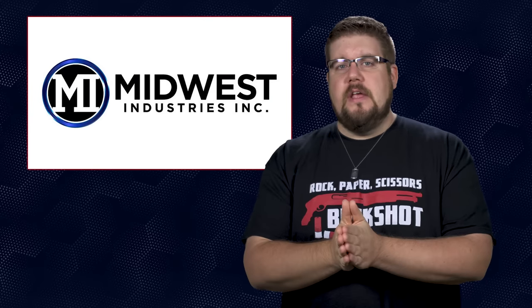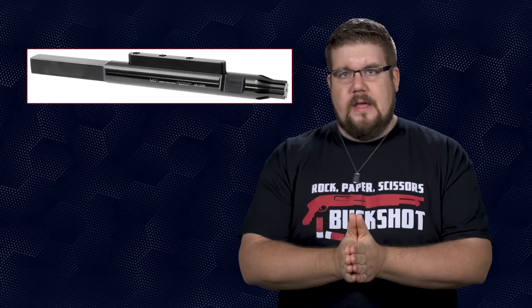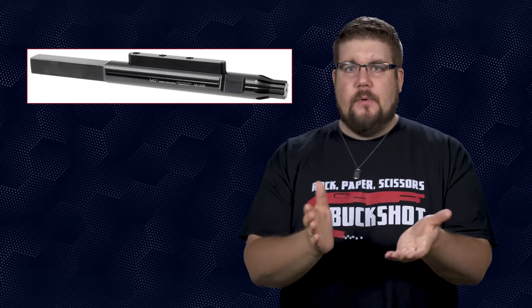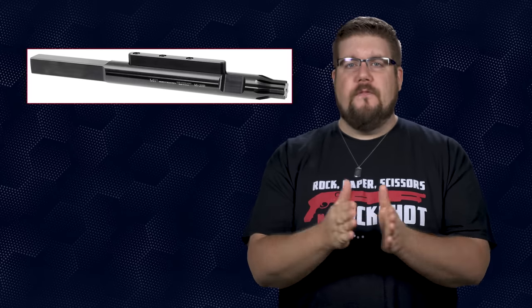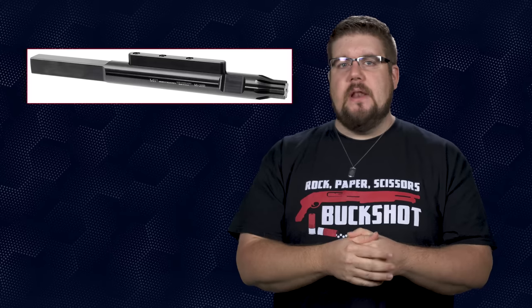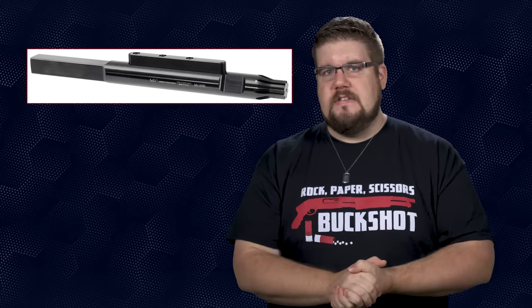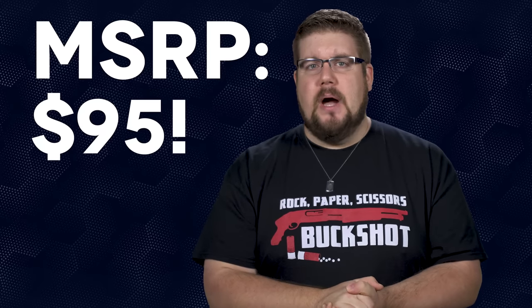Rounding us out is a new AR tool from Midwest Industries called the upper receiver rod. It seems like a direct competitor for the Geissele reaction rod. This one features 4 flats on the rear, a block on the top to fit into the gas tube channel, and lugs on the front to slide into the barrel extension. The price on that starts at 95 bucks.